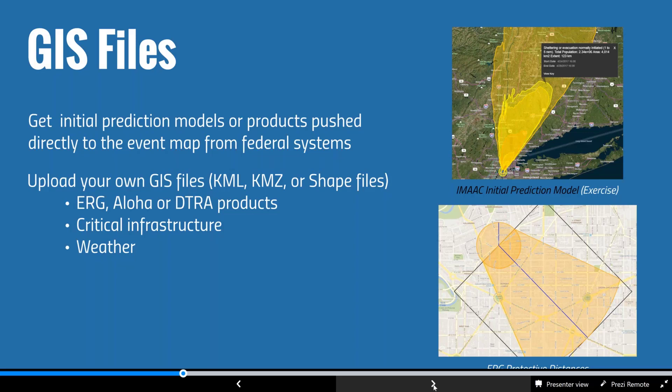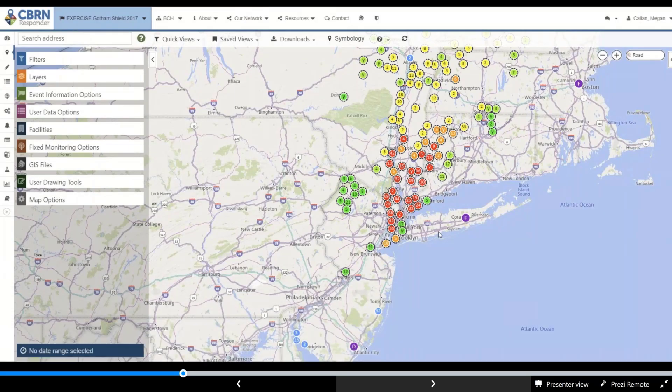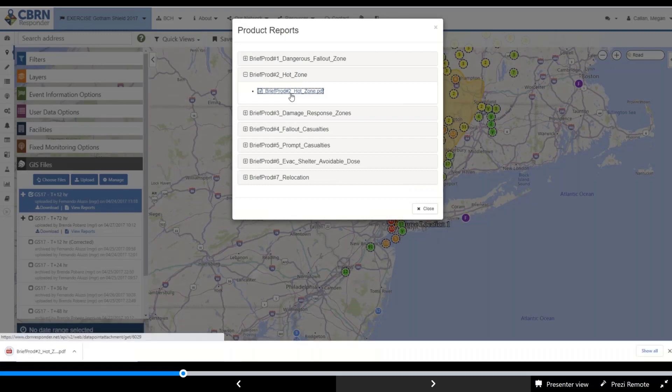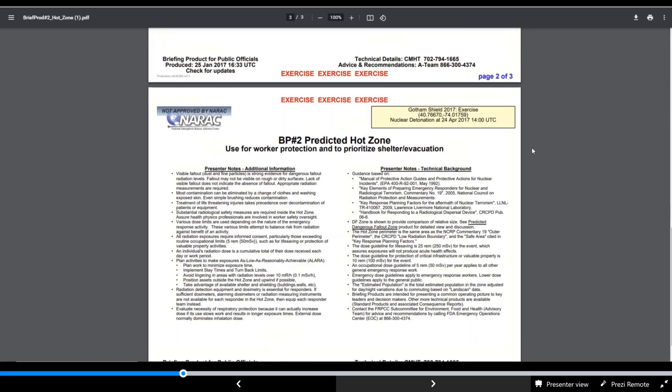You can take outputs from applications like ERG, Aloha, or DITRA products and incorporate them as GIS files. They can represent dispersion modeling, critical infrastructure, or weather — as long as they're a standard GIS file, CBIRN Responder can generally accommodate them. Shown here is an event with overlaid KML data provided by the Department of Energy's National Nuclear Security Administration, where you can view not only modeling contours but also PDF reports that accompany the KMZ architecture, providing amplifying information for that particular file.